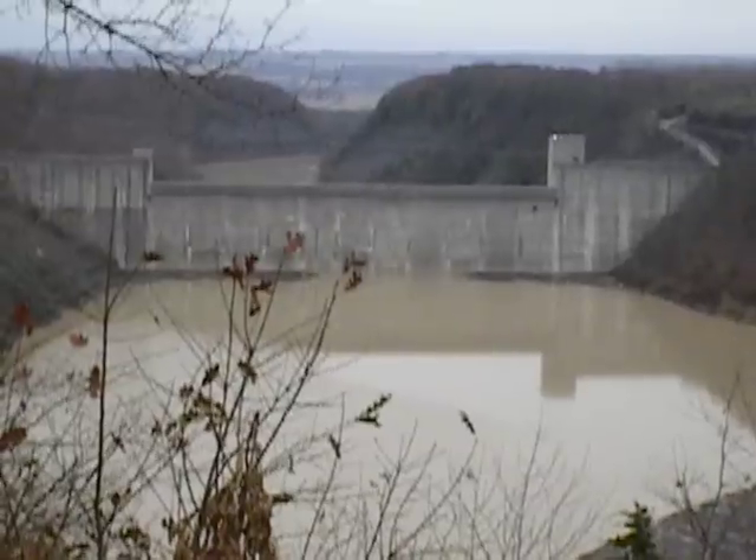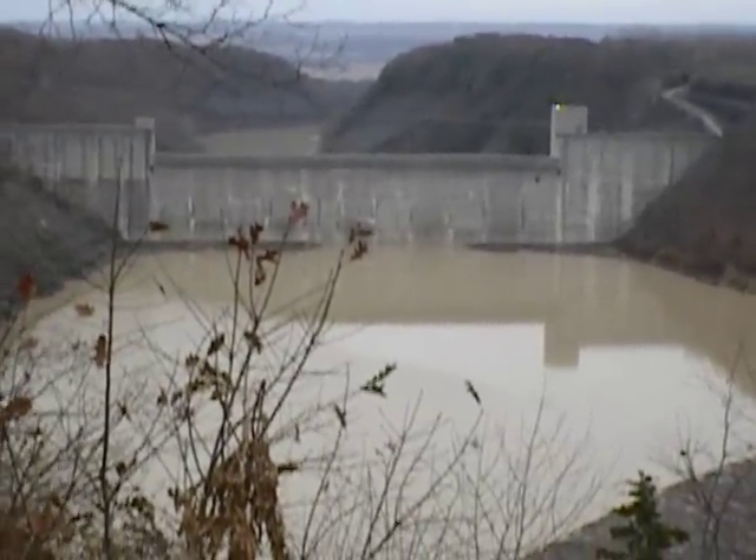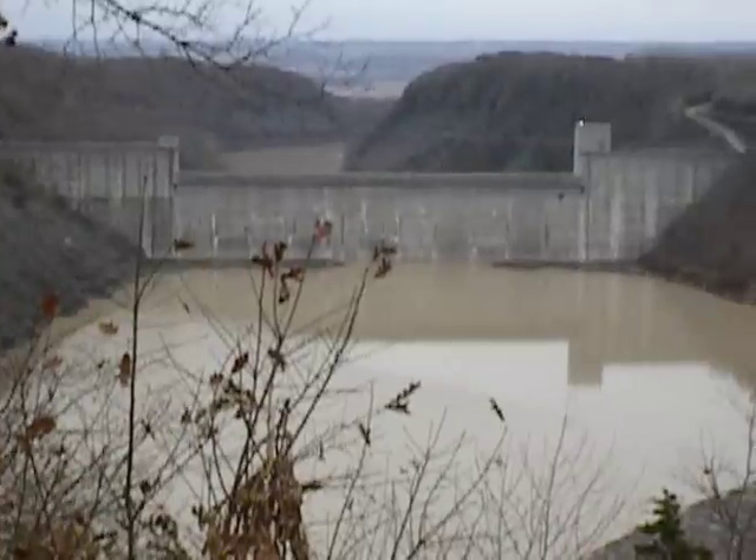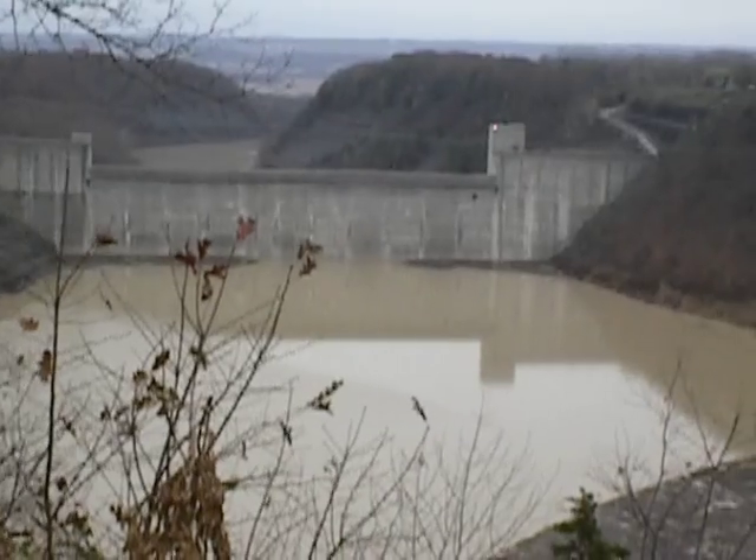This will be holding quite a bit of water for a while now, until they dare open those gates and let some of it down. But yeah, that's a lot of water — a whole lot more. Thanks for watching.